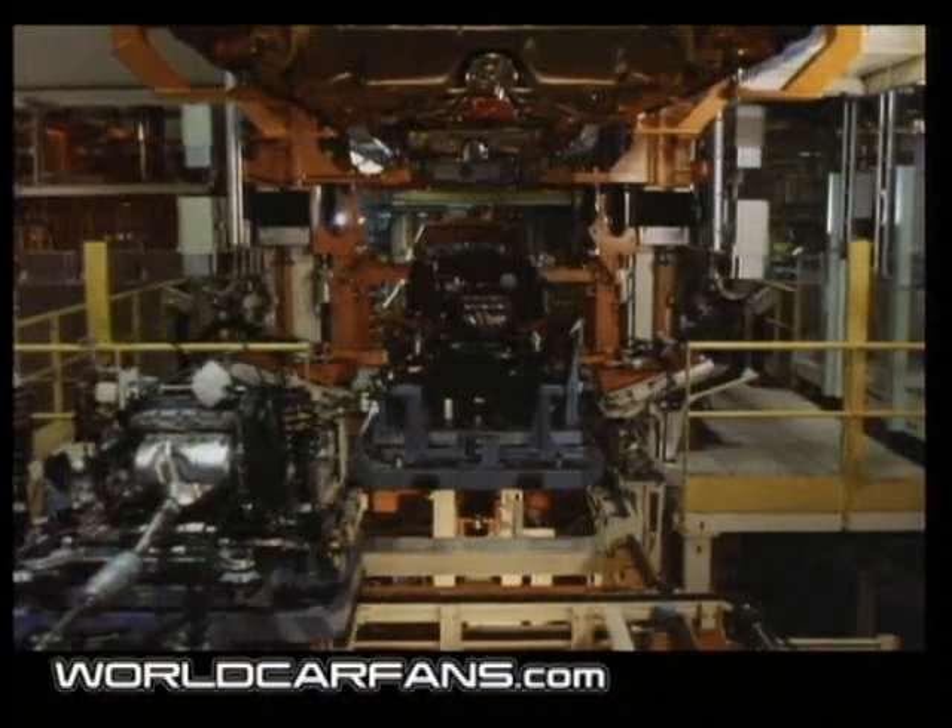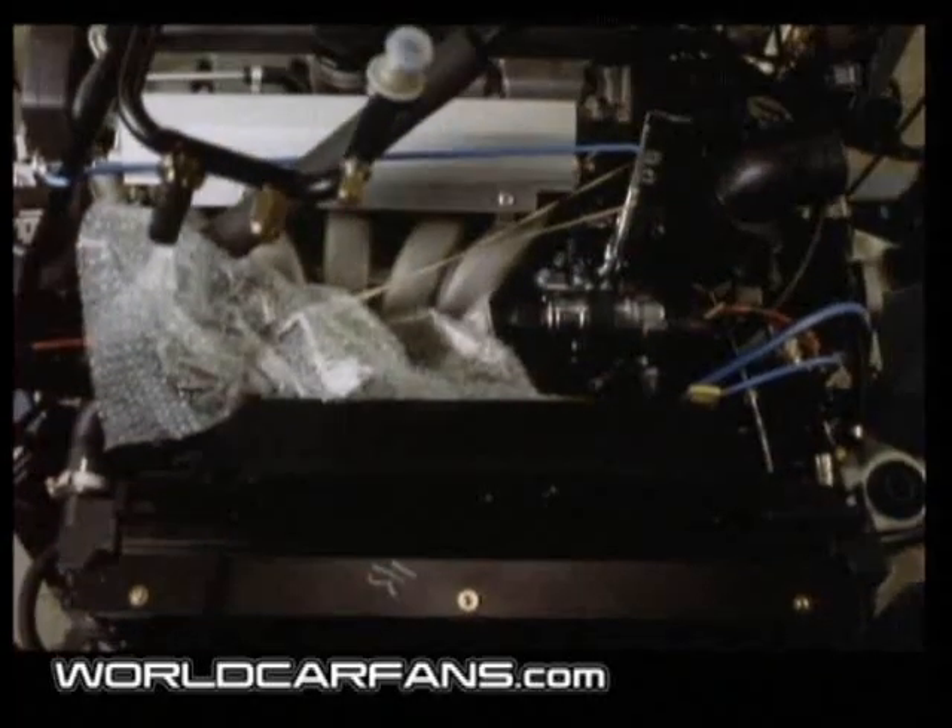In Italy, it was voted the world's most beautiful estate car. A great deal of the basic architecture from the 850 project, including the space-saving transverse engine, lives on in Volvo's new models.